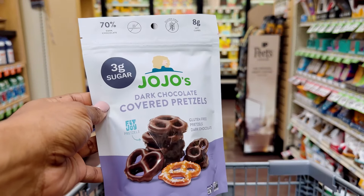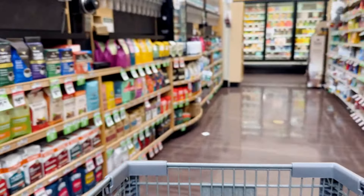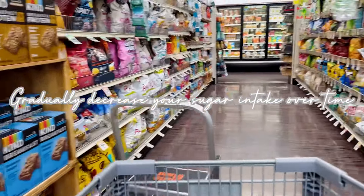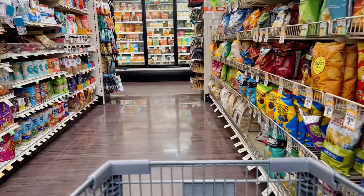Next up is Jojo's dark chocolate covered pretzels. These are gluten-free, but they do have three grams of sugar. So if you are completely avoiding cane sugar, you might not want to grab those. I personally do avoid cane sugar, but if I do have it, I have no more than about seven or eight grams of it. They only have three grams per serving, so that's a good way to cut cane sugar — just have snacks that aren't loaded with a bunch of grams of sugar.